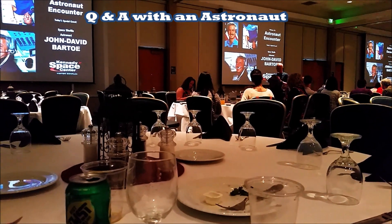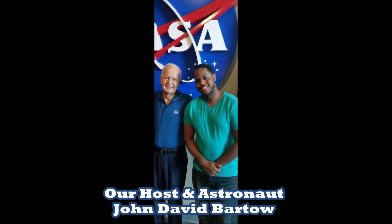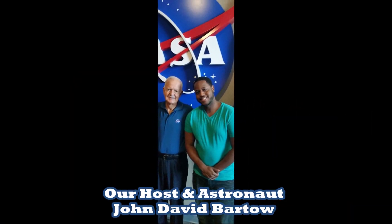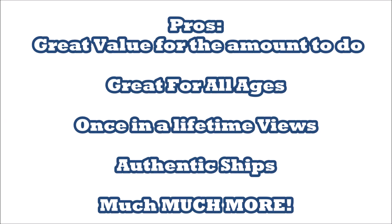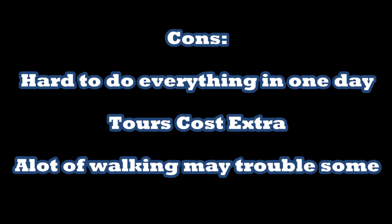There was a nice little Q&A session — it was mostly kids asking questions though. For the pros, just check out the list; believe me, it's all great. For the cons, here are a few to take into consideration. For the rating, this is definitely a must-do.